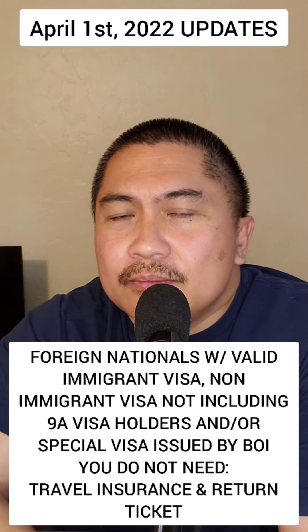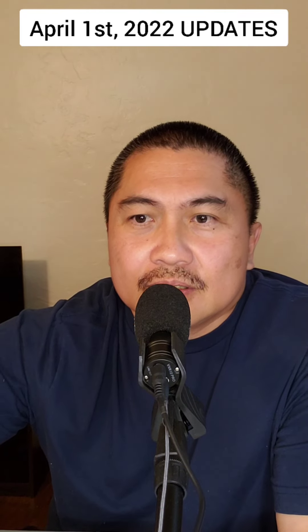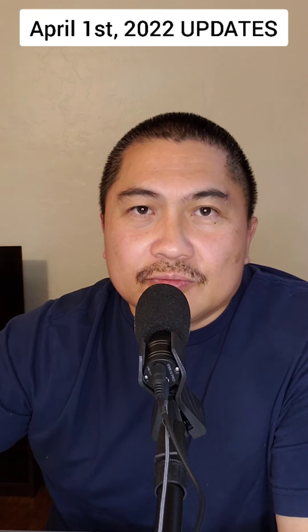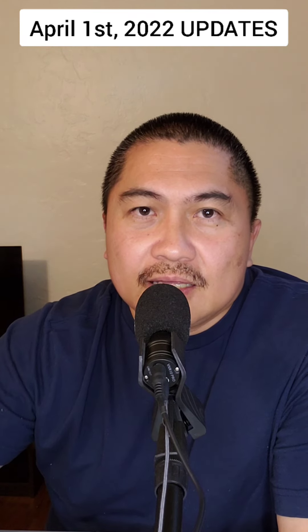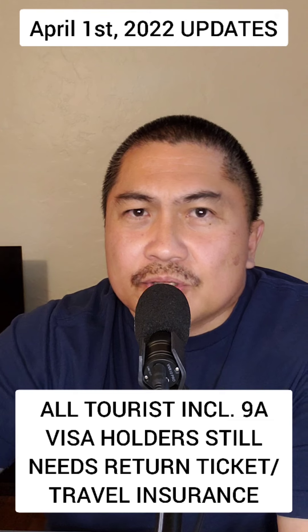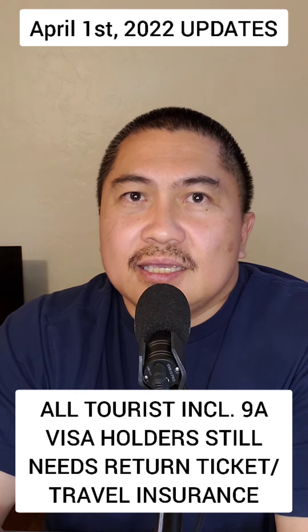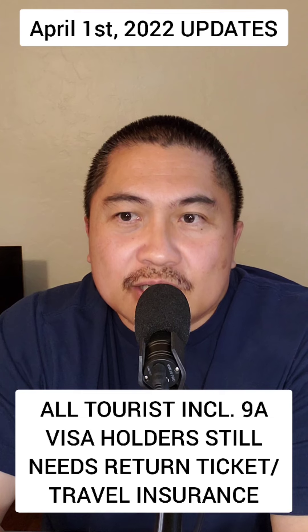If you are coming from a different situation — not part of the EO408, say you're coming from a visa-required country — then you need a return ticket, but based on your visa. If your visa states you can stay for three months, your return ticket should reflect three months. If your visa says you can stay 35 days, then on the 35th day you need to be able to return or leave the Philippines. Whatever your visa says, your return ticket will reflect that.